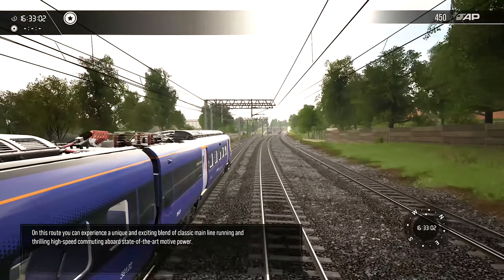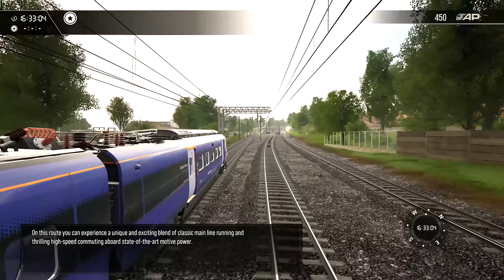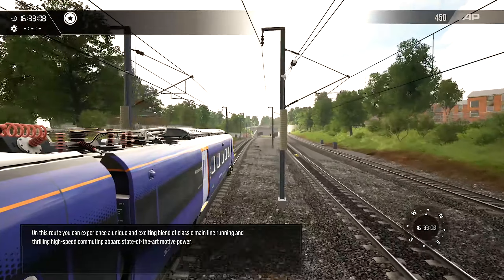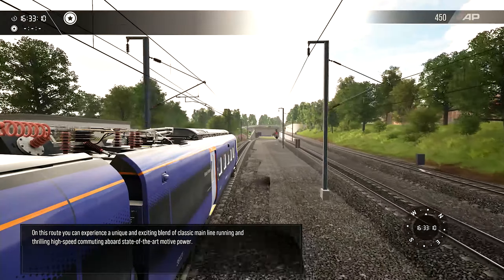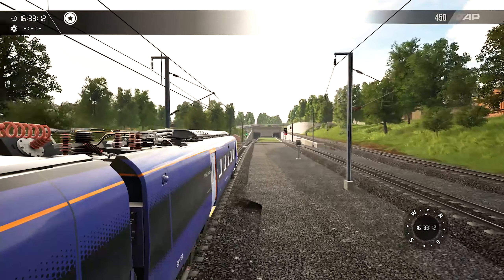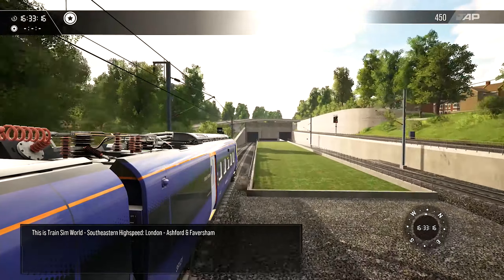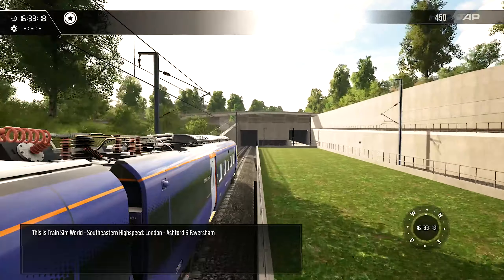You can experience a unique and exciting blend of classic mainline running and thrilling high-speed commuting aboard state-of-the-art motive power. This is Train Sim World: South Eastern High Speed — London to Ashford and Faversham.